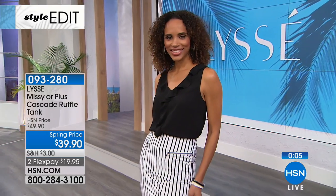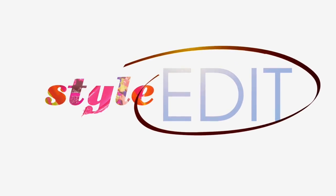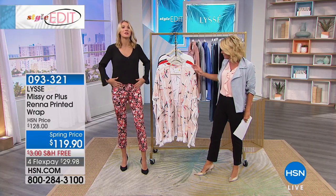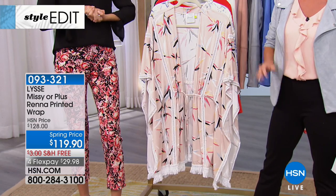Item number is 093-280. I tucked it in, but it's a true tunic — long enough to wear with leggings. Because it's that soft, light fabric, it tucks right in without extra bulk. We do have a double layer on the front that gives you great coverage.